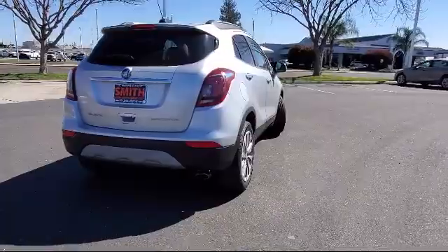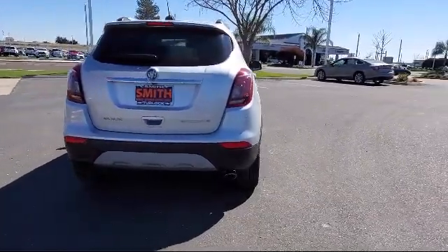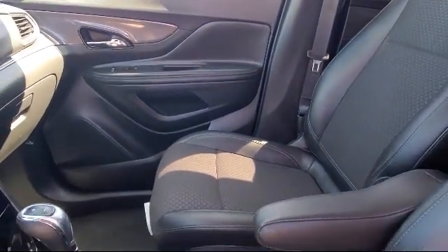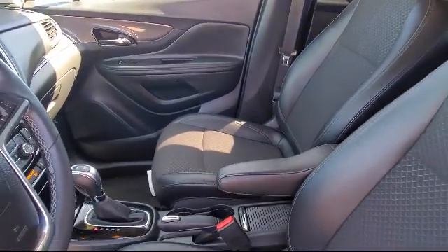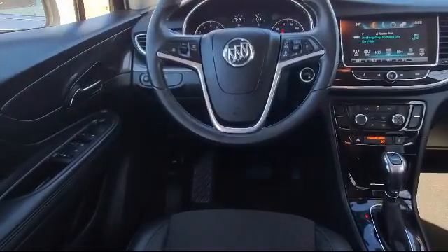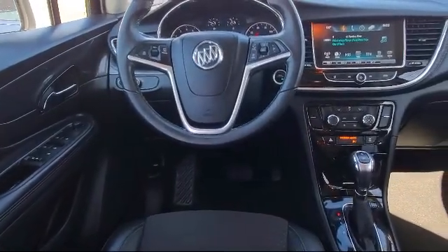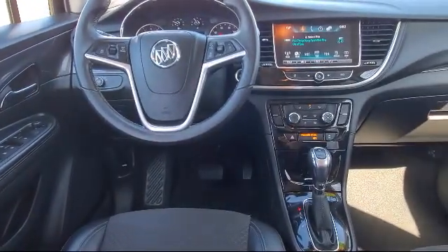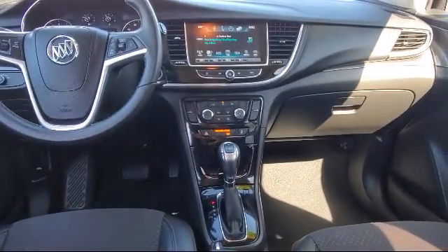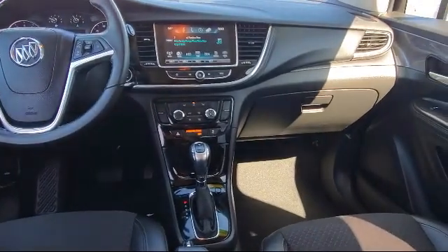For over 90 years, Smith Chevrolet has been family-owned and operated, proudly serving the Central Valley, and our number one priority has and continues to be providing our hard-working customers with excellent customer service. We have a friendly and knowledgeable staff dedicated to making sure that your experience here at Smith Chevrolet Cadillac is second to none. So stop by our dealership and see why so many generations and families keep coming back.